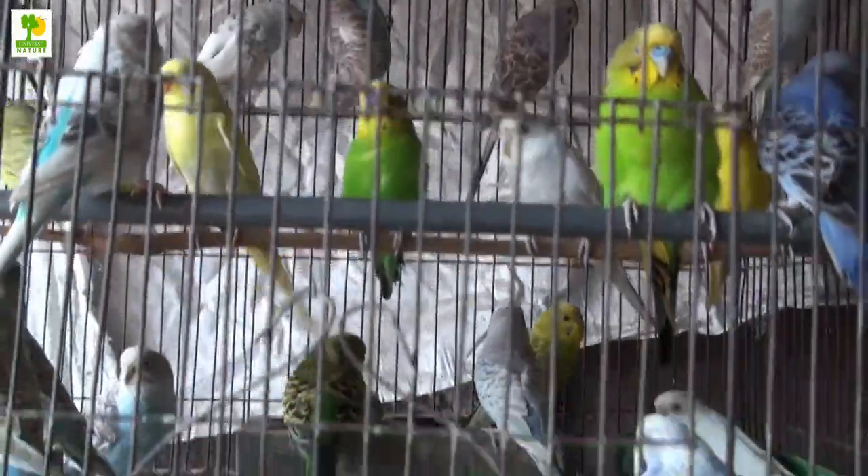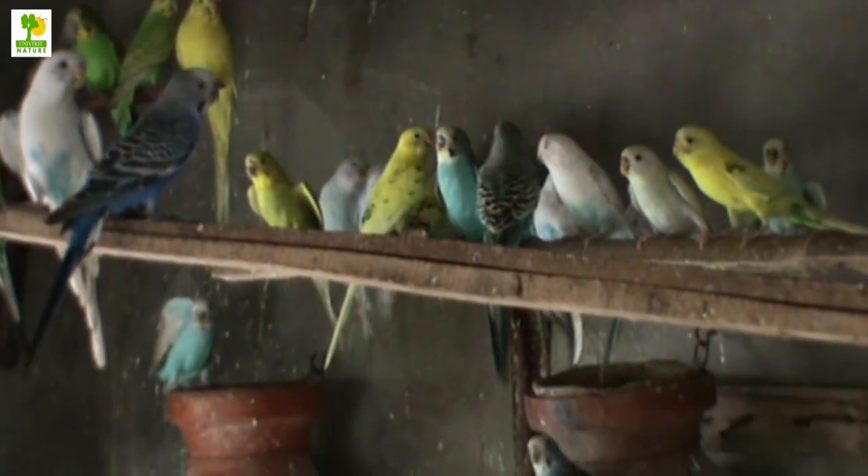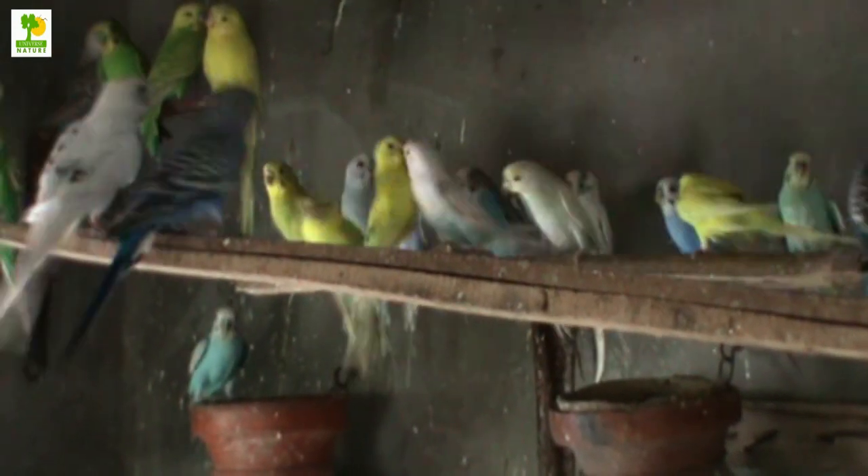Males and females have just a little difference. While they are affectionate to their mates, they are territorial and aggressive to others they view as intruders, like other birds in the household.